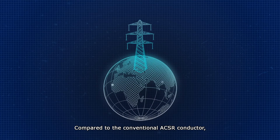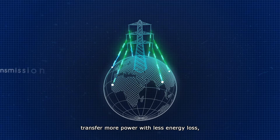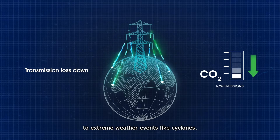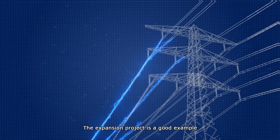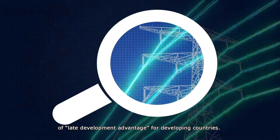Compared to the conventional ACSR conductor, the high-temperature low-sag conductors are lighter and stronger, transfer more power with less energy loss, and lead to significant carbon dioxide emissions reductions. With these conductors, the grid becomes more resilient to extreme weather events like cyclones. These benefits should allow high-temperature low-sag conductors to remain a leading technology in coming years. The expansion project is a good example of late development advantage for developing countries.